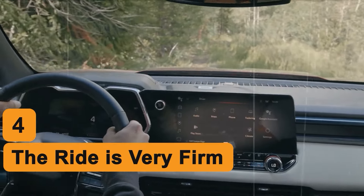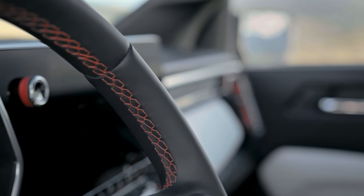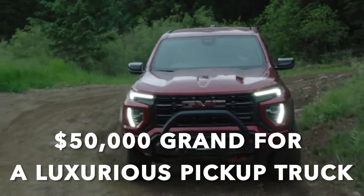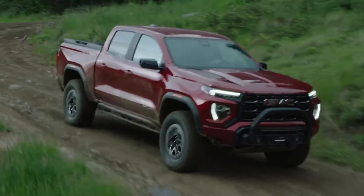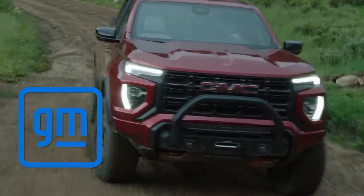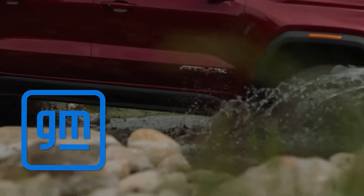Number 4: The Ride Is Very Firm. The interior could probably be forgiven. However, what we simply cannot forgive is the ride quality. When you pay $50,000 for a luxurious pickup truck, the least you could expect is for it to be pleasant and comfortable. Wrong. GM had a great idea to make their luxurious midsize pickup truck exorbitantly firm.